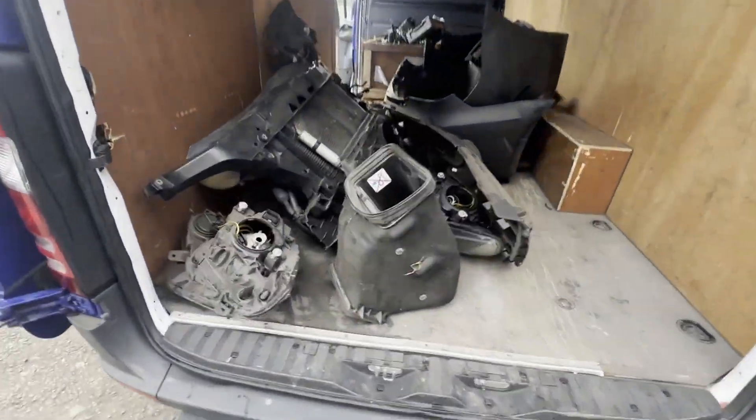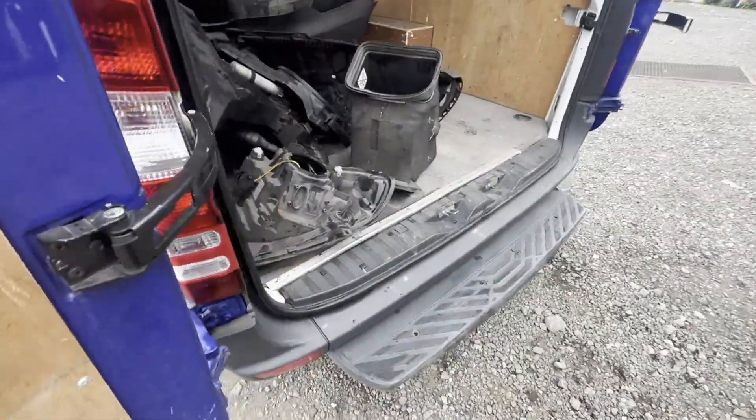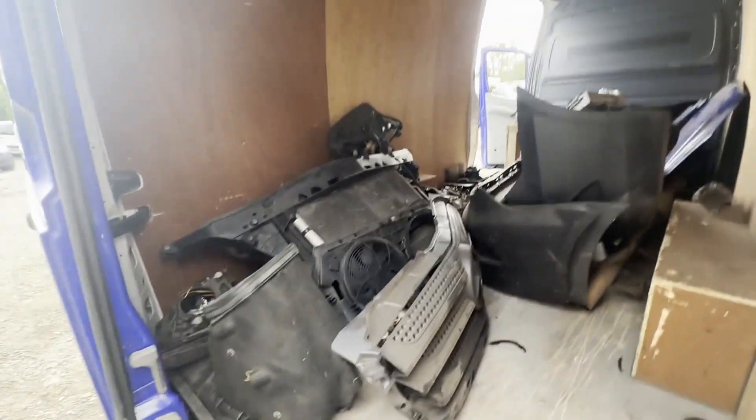Mechanical summary: engine is in back with head off. Known reason unknown — suspect some sort of chain failure. Condition summary: bodywork is quite rough, interior is in decent average condition, rear load area is in decent average condition.